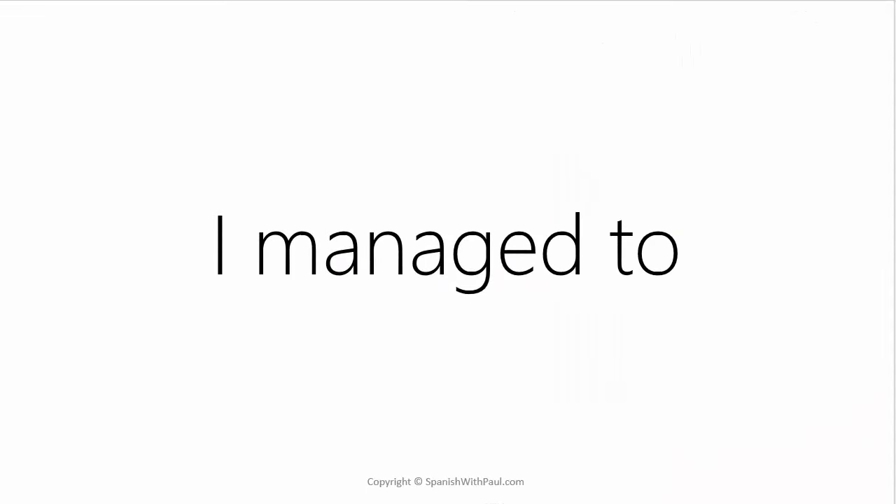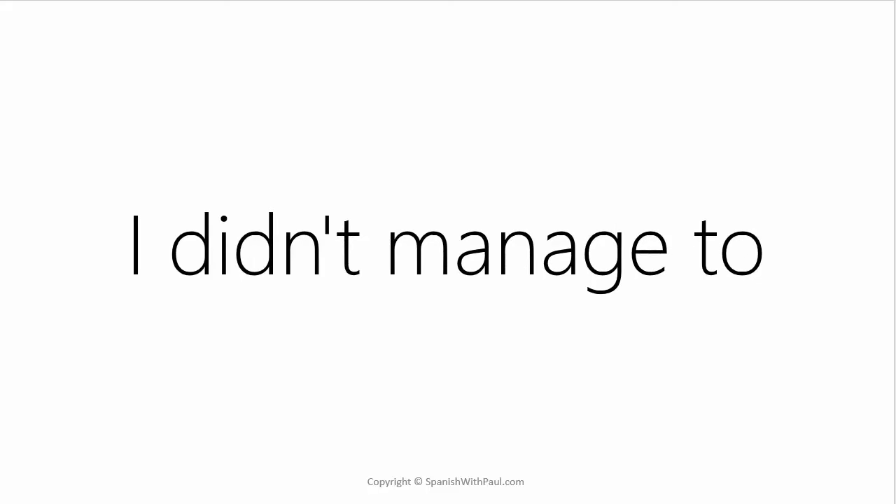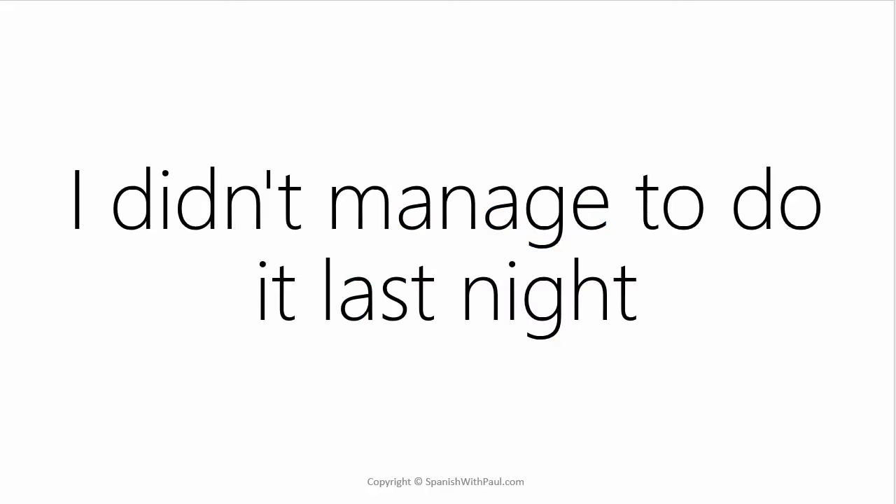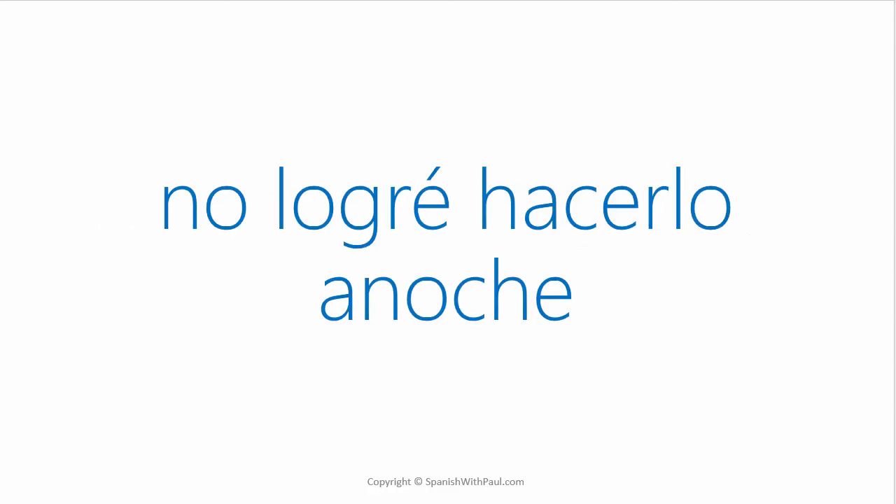So far we've been using 'I managed to,' but we can also say 'I didn't manage to.' To express that you simply add NO at the front, so it would be NO LOGRÉ — I didn't manage to. How would you say I didn't manage to do it last night? — NO LOGRÉ HACERLO ANOCHE.